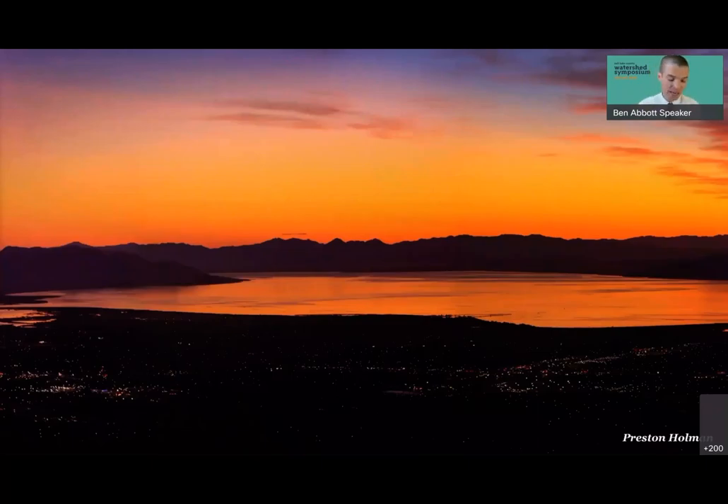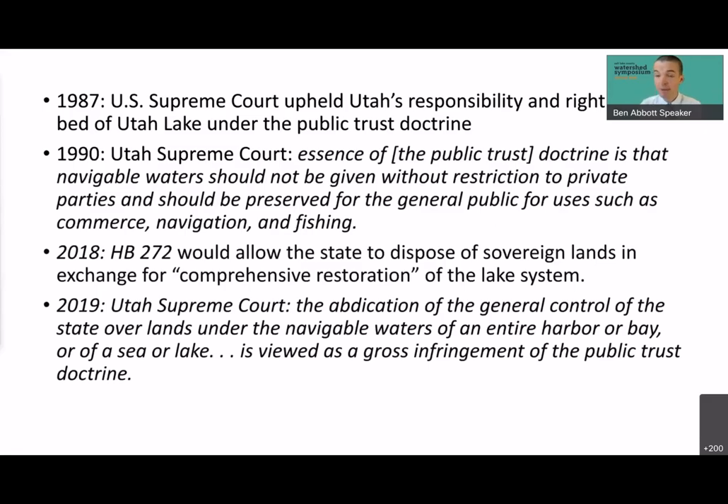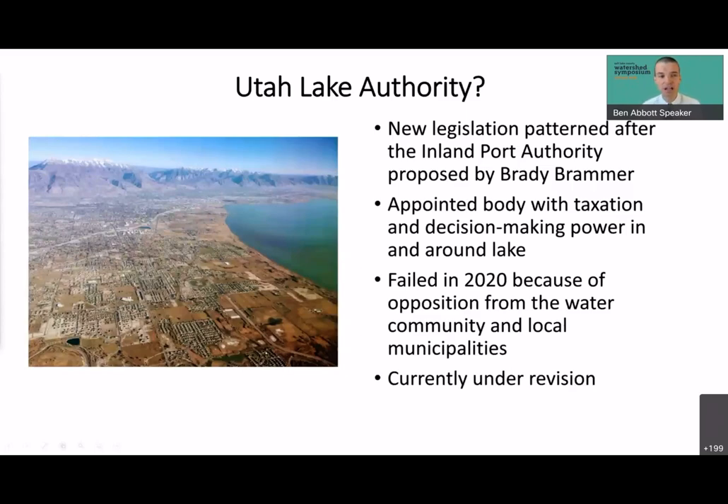There are legal barriers to this project. This is not the first time a major alteration to Utah Lake has been proposed — in the 1970s the federal government issued oil and gas leases for drilling underneath Utah Lake. Local citizens and lawmakers were alarmed by potential pollution and permanent damage, and the Utah government filed a lawsuit they eventually won. In 1987 the Supreme Court upheld Utah's responsibility and right to the Utah Lake bed under the equal footing doctrine. Since then, other cases in water bodies around Utah have strengthened the public trust doctrine. However, HB 272 passed in 2018 authorizes the state to dispose of sovereign lands in exchange for 'comprehensive restoration,' which is not clearly defined — so there is a real risk, and this would very likely be challenged in court.